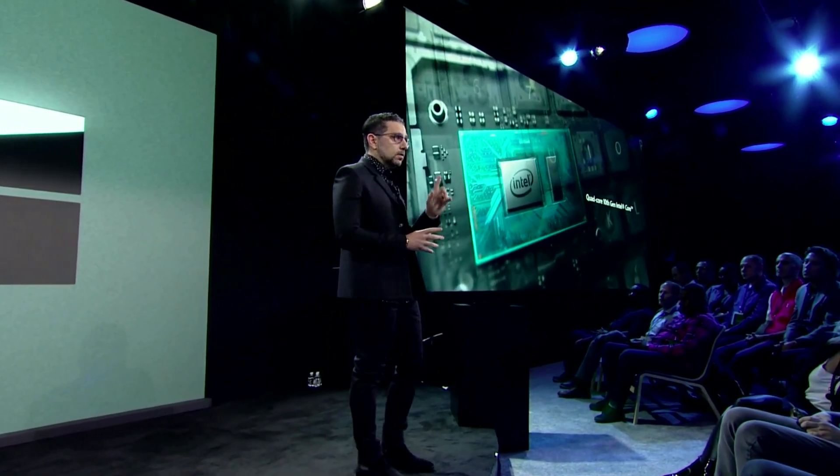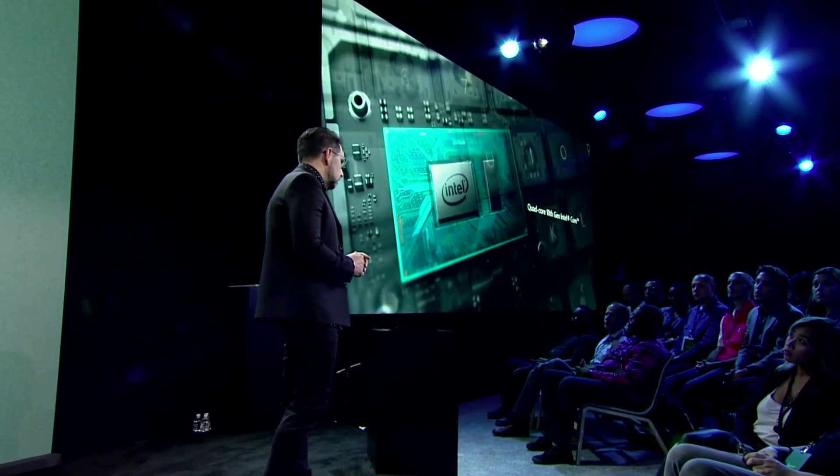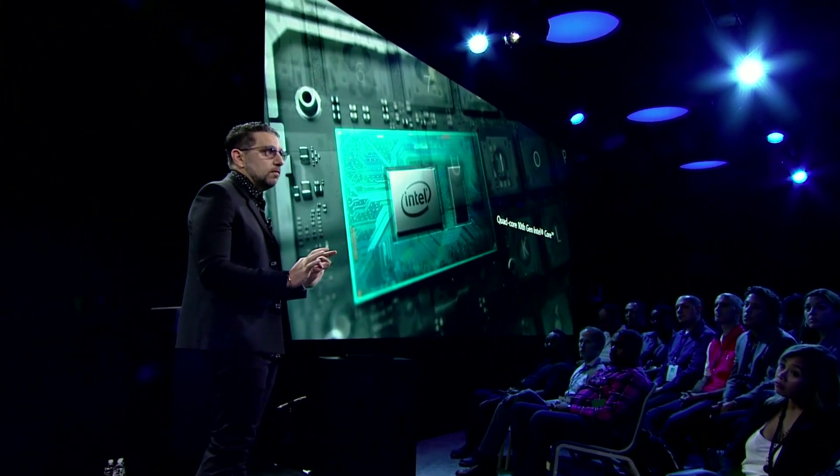Surface Laptop 3 is incredibly powerful. We're using a quad-core 10th gen Intel part, in the 10 nanometer Ice Lake family from Intel, which means you're getting incredible performance in that same thinness and beauty of the product.